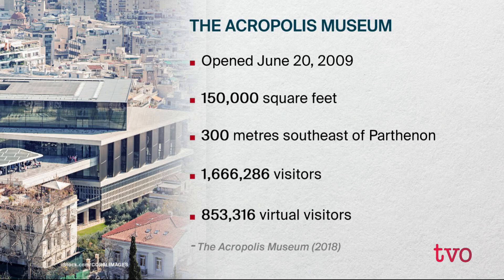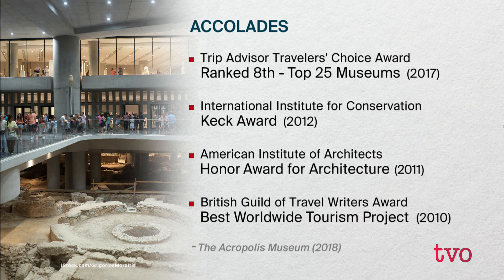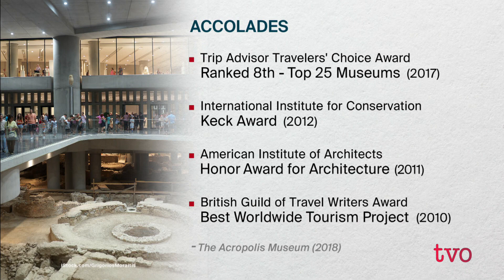It's been almost 10 years since the museum opened — actually June of 2009. There are 150,000 square feet of exhibition space, and the museum is located 300 metres southeast of the Parthenon. 1.6 million plus visitors from June 2017 to May 2018 — a 13% increase over the previous year — including 850,000-plus virtual visitors. It's ranked 8th in TripAdvisor's Traveler's Choice Awards Top 25 Museums for 2017, and received the International Institute for Conservation's Keck Award in 2012, the American Institute of Architects Honor Award for Architecture in 2011, and the British Guild of Travel Writers Award for Best Worldwide Tourism Project for 2010.